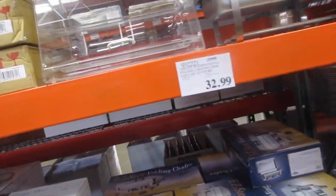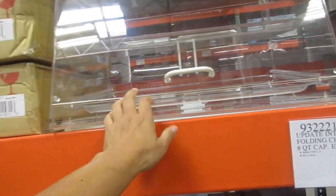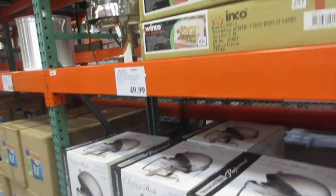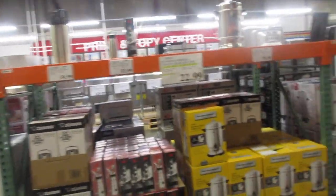This one — if I had my macarons and needed a display case, that's the display case. The display case is $79 — perfect for a little bakery. And then you've got your big pots and your different coffee makers.